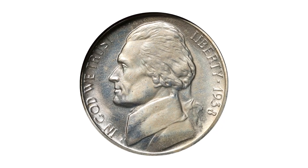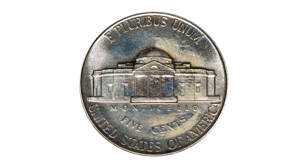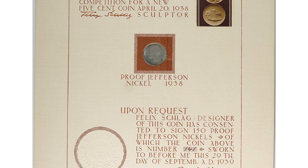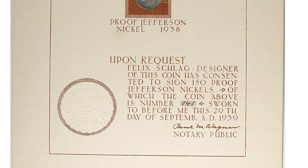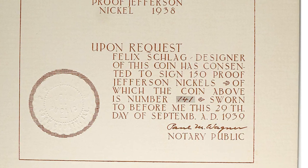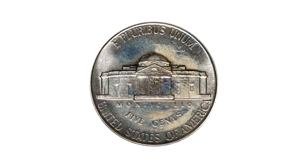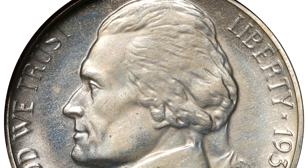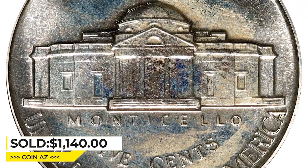This is a 1938 proof Jefferson nickel framed in a souvenir card, signed by designer Felix Schlack and notarized by Paul Wagner on September 29, 1939, who states that upon request Felix Schlack, the designer of the coin, consented to sign 150 proof Jefferson nickels, of which this coin is number 141. The first-year-of-issue coin is uncertified but likely in PR65 condition. It exhibits light, mottled toning more prevalent on the obverse. It was sold for $1,140 at Stack's Bowers auction.